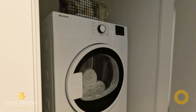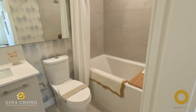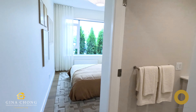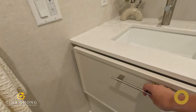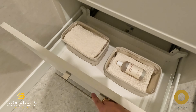Nestled in the heart of Simon Fraser University, Symposia boasts breathtaking views of Metro Vancouver. This prime location offers convenient access to educational institutions, recreational facilities and cultural landmarks. The upcoming gondola project will further enhance connectivity, making it easier than ever to commute and explore the surrounding area.